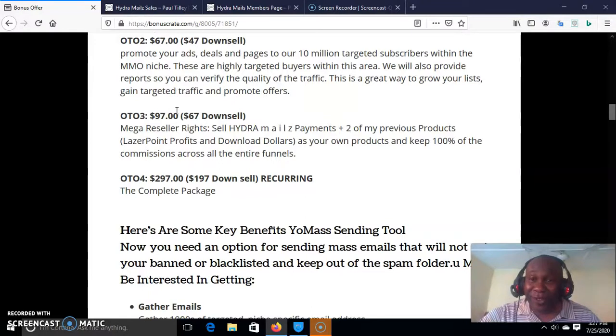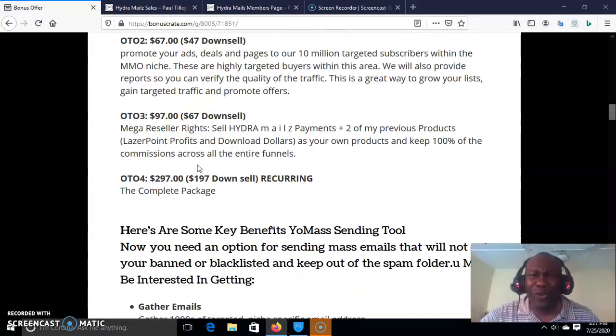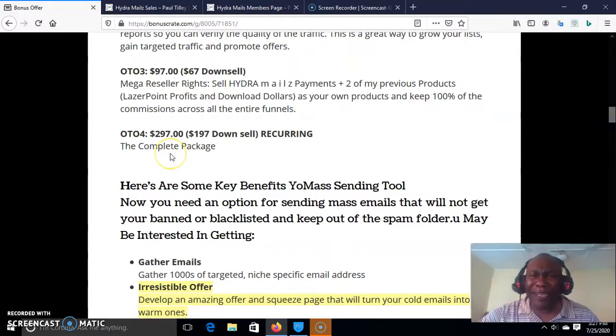OTO 3 is the Mega Reseller — that means you can sell this product however you like. You can do whatever you like with it, sell it as your own, and keep 100% of the commission across the entire funnel, just for $97, and it downsells to $67. If you want the complete package — everything all together — that is just $297.